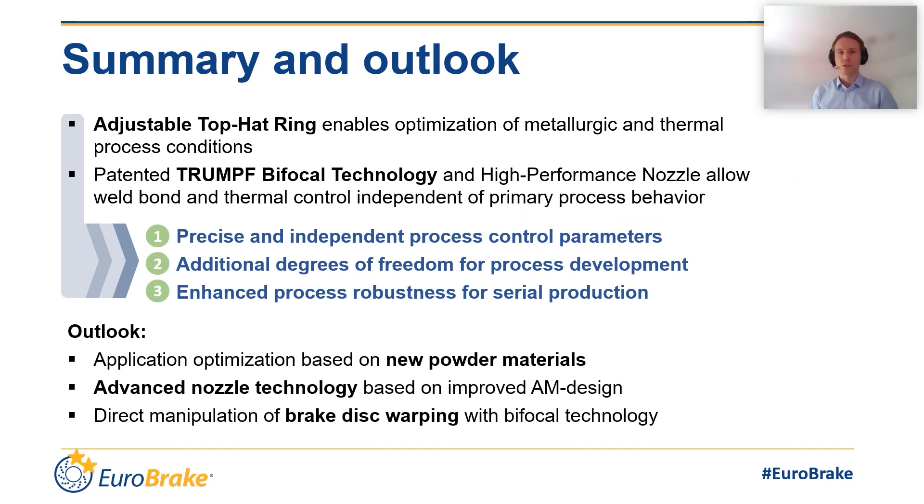To summarize the impacts of the two beam forming technologies: the adjustable top hat ring is used to optimize the metallurgy and the thermal profile in the coating process. Additionally, the beam is split by the bifocal technology, creating an independent optimization parameter. In sum, this allows three benefits: one, a precise and independent process control; second, an additional degree of freedom to optimize the process in the laboratory, for example for new brake disc conditions or new powders; third, a higher process robustness as it reduces the risk of defects, creating a larger process window — pushing away the boundaries of defects and having a wide field of operation to allow a stable and robust production.